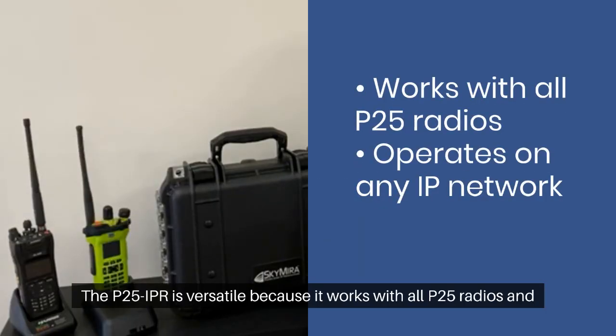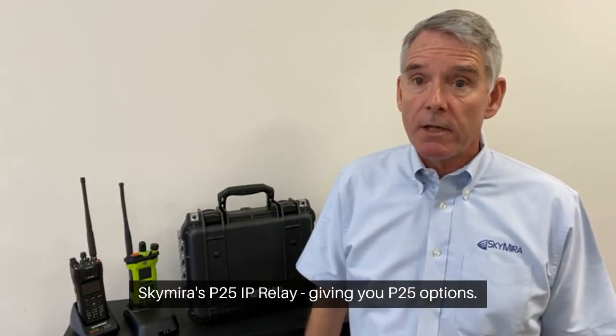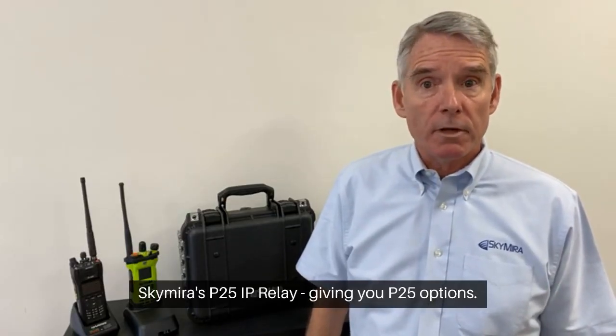The P25 IPR is versatile because it works with all P25 radios and operates on any IP network. Skymera's P25 IP relay — giving you P25 options.